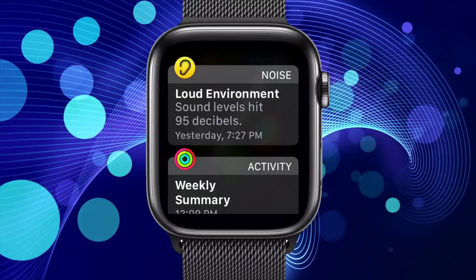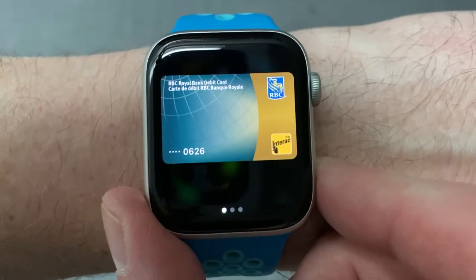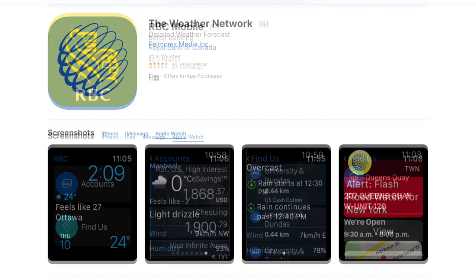They both also have great features like notifications on your wrist so you don't have to take your phone out of your pocket, Apple Pay, and an app store that extends the capabilities further — like checking your bank account balance or the weather.